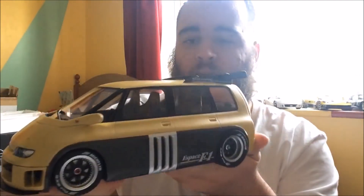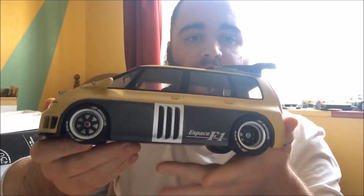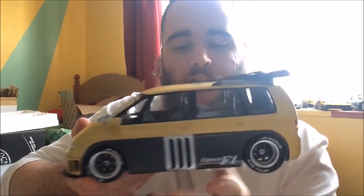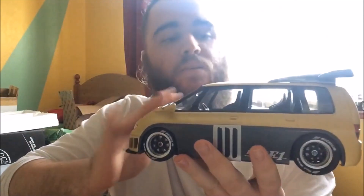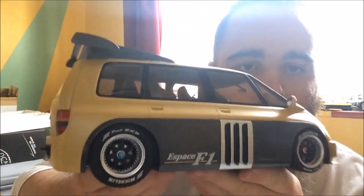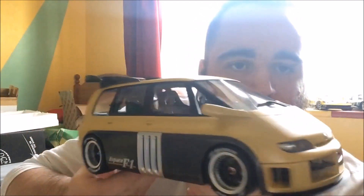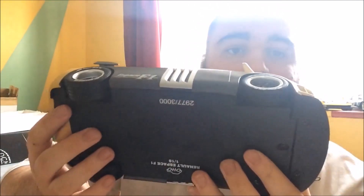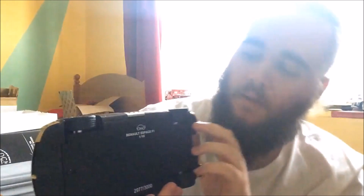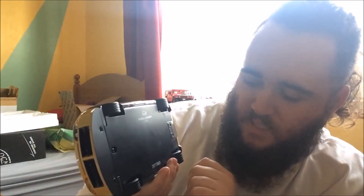Very nice size to it — combination of metal and plastic, plastic underneath, the body's metal, nice and cold as well. Looks very nice, nicely detailed interior, still covered in bits of styrofoam. Looks absolutely gorgeous. The underside is simple, similar to the Venturi — number 2,977 of 3,000.